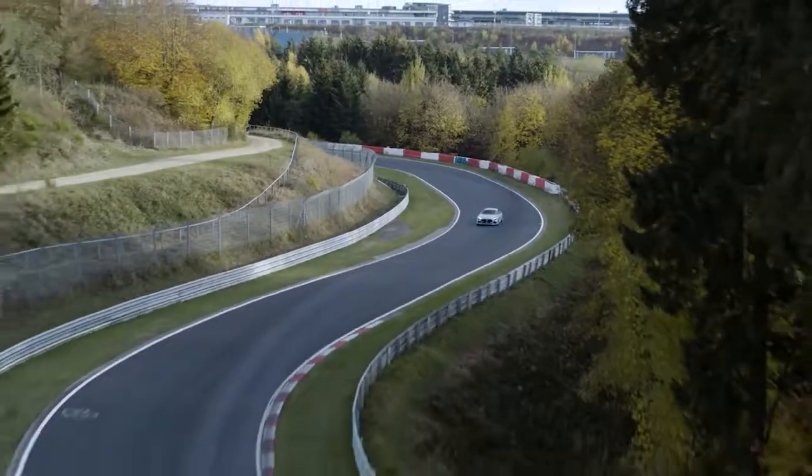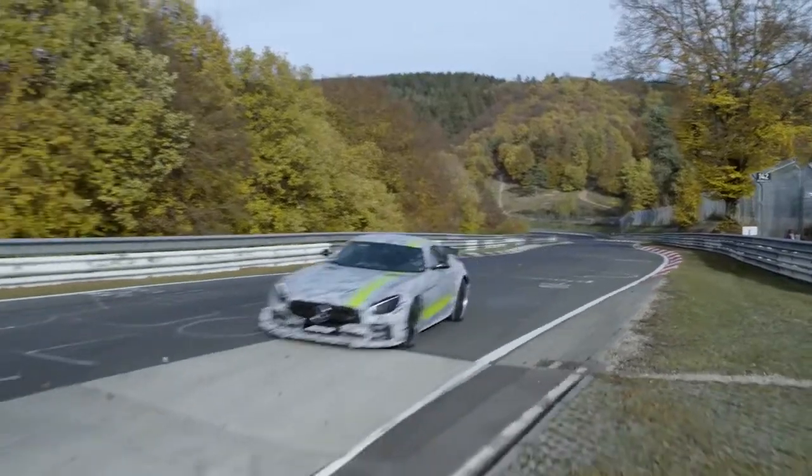It's a track with bumps, with jumps, fast corners, slow corners — any type of corner you can basically experience anywhere around the world on a racetrack, so it's the perfect test for any machine.